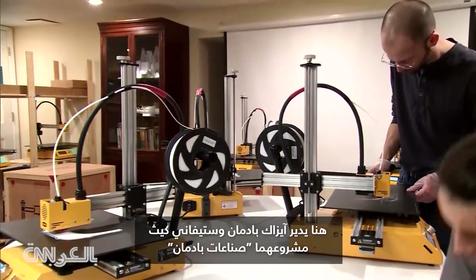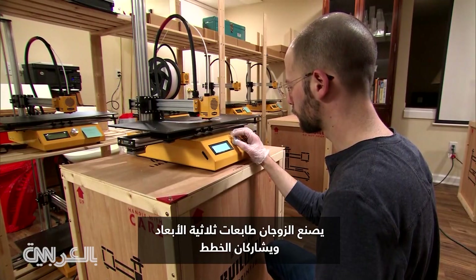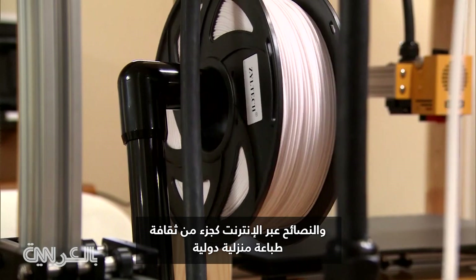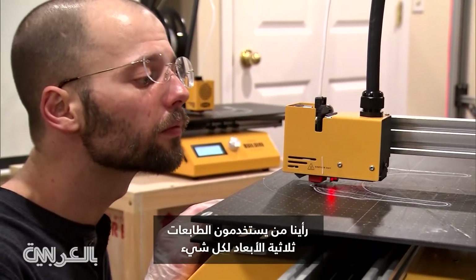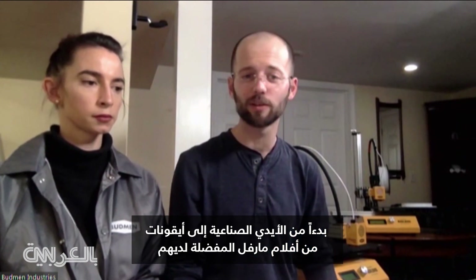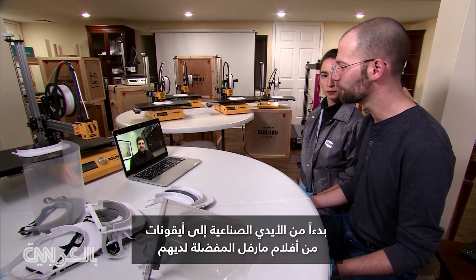That's where Stephanie Keefe and Isaac Budman run Budman Industries. The couple normally makes 3D printers and shares plans and tips online as part of an international underground home printing culture. We've seen people use 3D printers for everything from prosthetic hands to knickknacks from their favorite Marvel film.